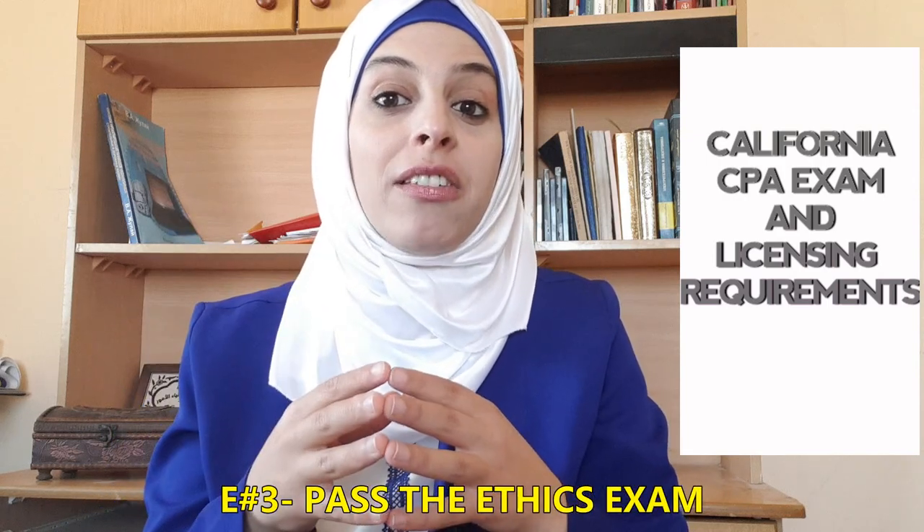The third E you must meet to be licensed in California is Ethics. You must pass the ethics exam of California State. This state has its own ethics exam called the California CPA Education Foundation Professional Ethics Examination, abbreviated as the PEF exam. This exam is administered by the California CPA Education Foundation. It is a self-study course and you must pass it within two years of submitting your licensing application.